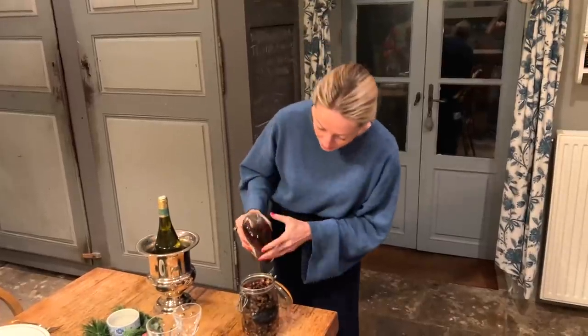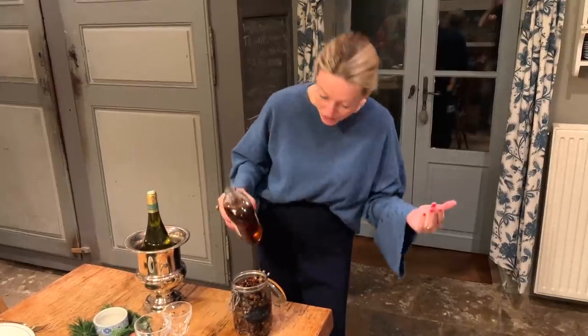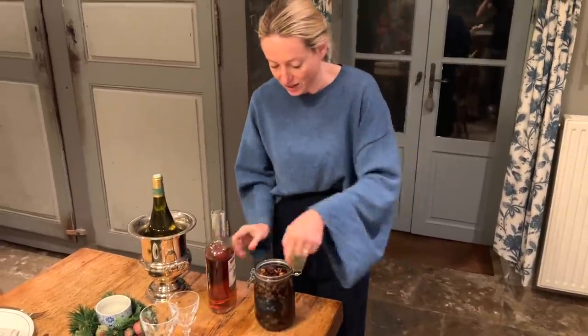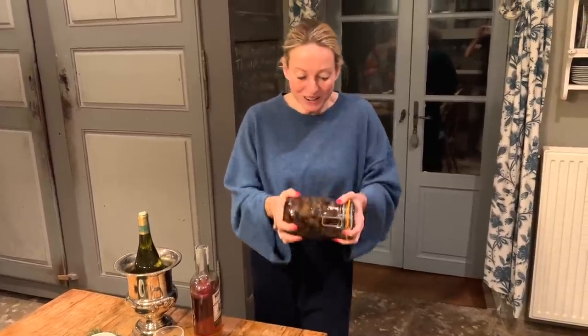I've got everything into my jar, and Maria came up with the genius idea of why not just pour a little more alcohol over it whilst it's sitting for a week. That is going to sit in the fridge for one week. Part two of the Christmas cake making will be in the Advent calendar next week, and I'll tell you a little bit more about the rum I've used then.